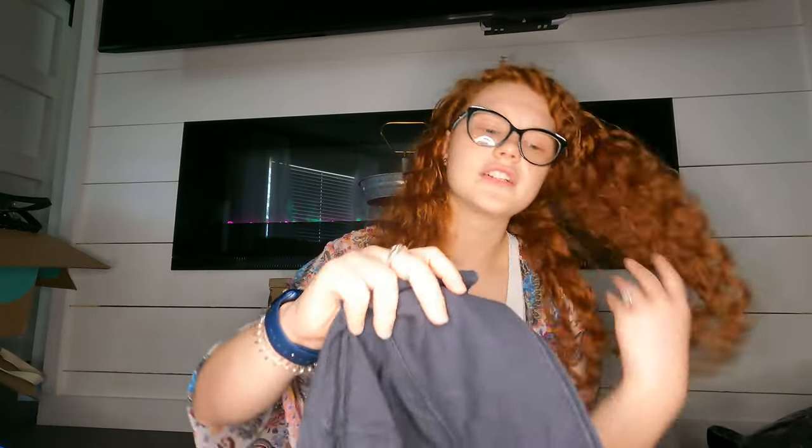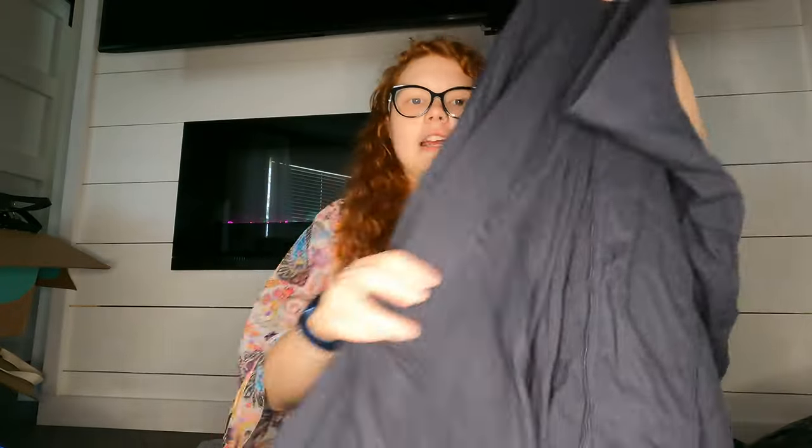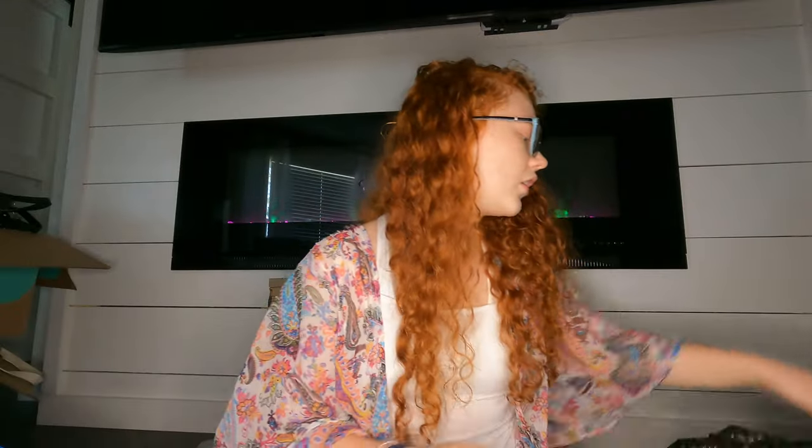This was a skirt by the brand Hardtail. I used to sell it pretty well but I have no idea how it's doing at the moment — I just got it to try it out. It's a cute gray, longer skirt.